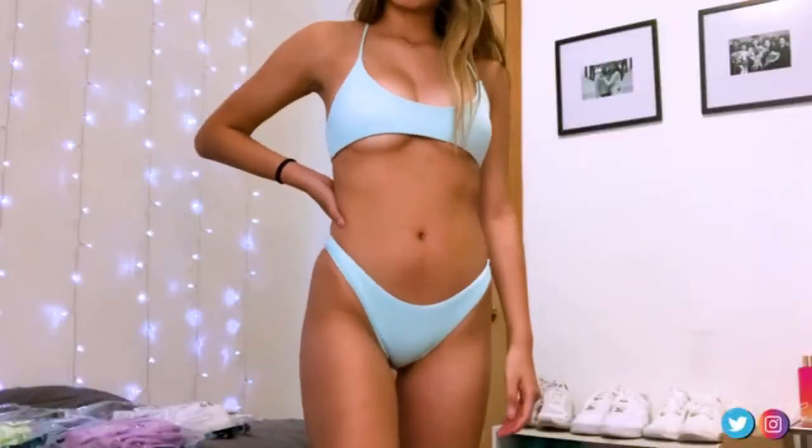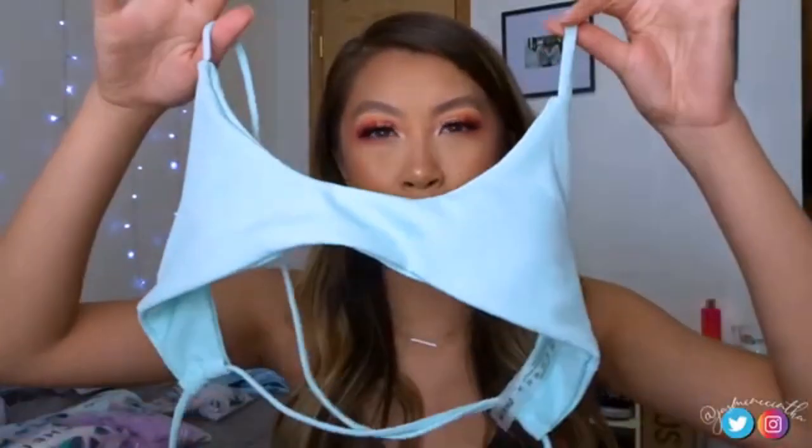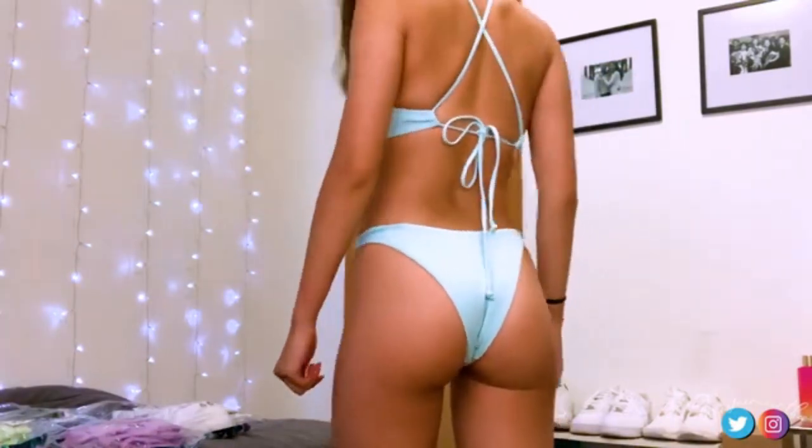I would be comfortable tanning in it but I definitely cannot swim in this — I'd get a nip slip. The back is really strappy and crosses in the back, which I like the look of. Since it's already in a medium, I don't think sizing up would make the cup bigger — just the straps longer. The bottoms are cheeky, as are all the bottoms I have. I love cheeky swimsuits — they make my butt look better.